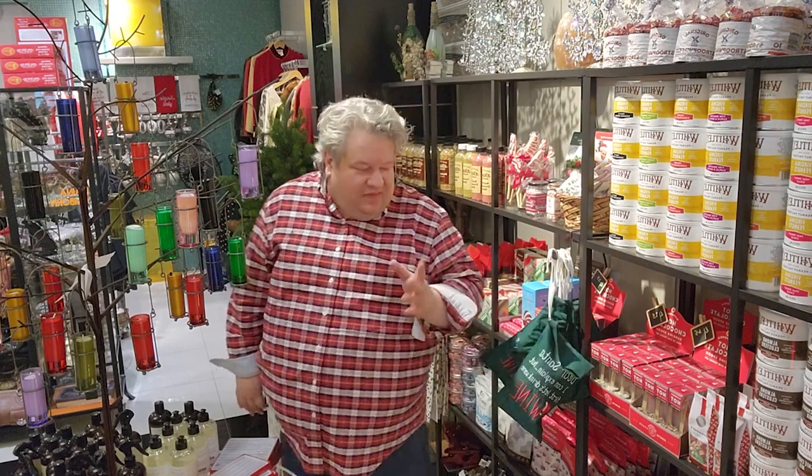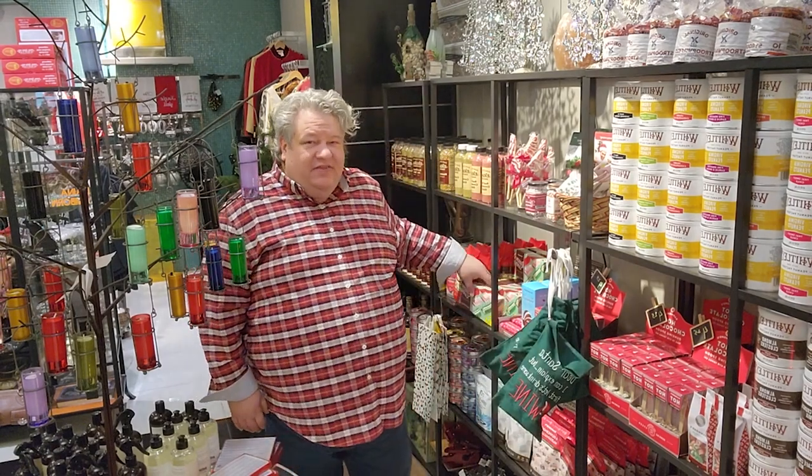Hi everybody! Since I've been giving everybody a store tour every week, I just wanted to show you some of the little gourmet treats that are super fun. Like if you need a Christmas gift, a hostess gift, a New Year's Eve gift — whatever — I just wanted to show you some things that are really fun. They're easy, and who doesn't love little snacks, right?